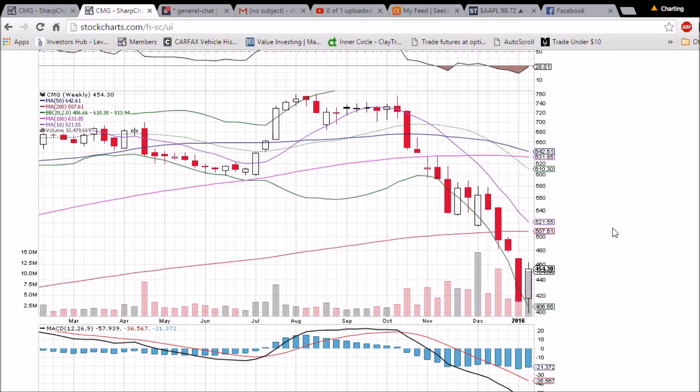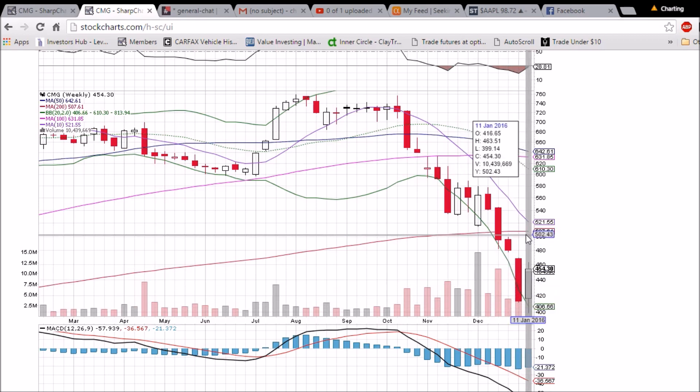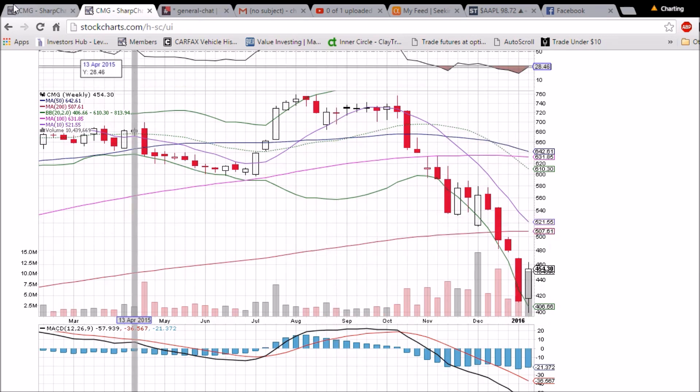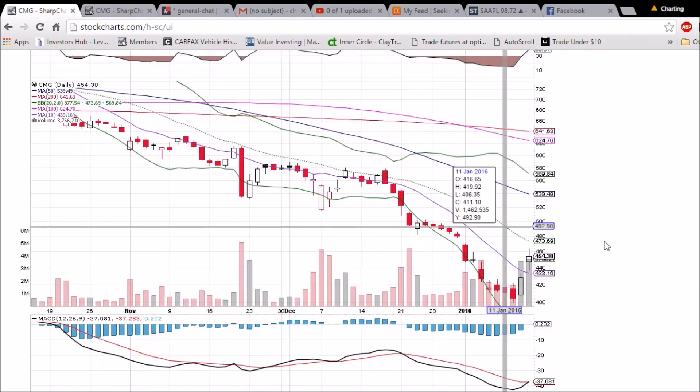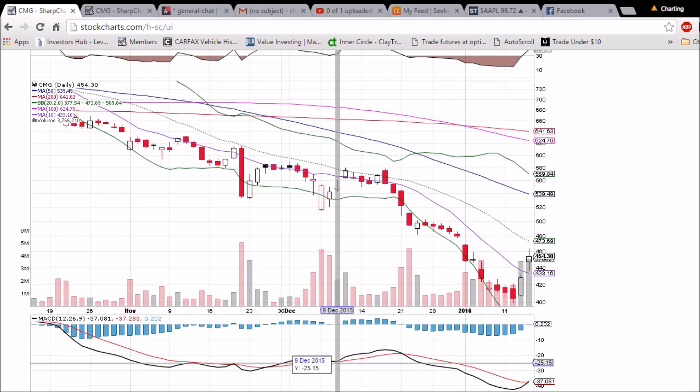Another target for the bears to potentially re-enter positions is the 200-week moving average resistance at 507.61. Keep in mind that would be a 25% bounce from the low at 400 we just saw, so that might be an area for weakness as well. We'll be watching and patiently waiting for signs of weakness and bearish reversal candlesticks on the daily chart.